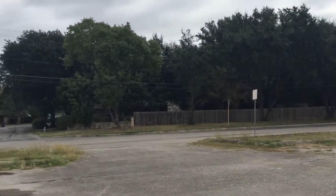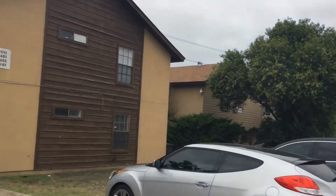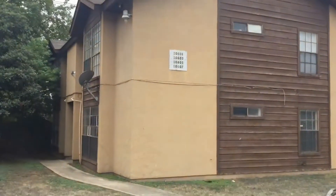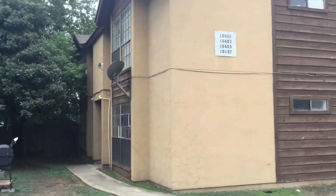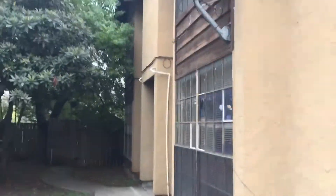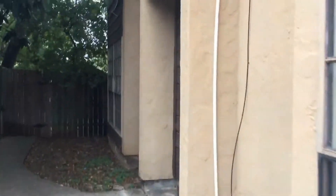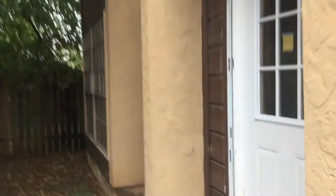Welcome. We are on Starcrest Drive looking at one of our units at 10603 Starcrest. The unit we are going to be looking at is a 2-bedroom, 1-bathroom, approximately 700 square feet. It is located near Nacogdoches and Worsbach Parkway. Let's go ahead and take a look.